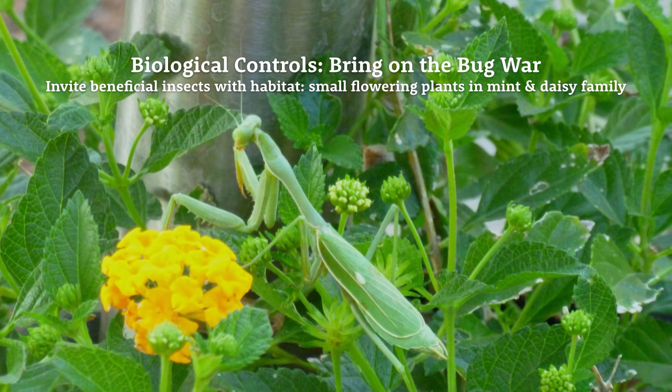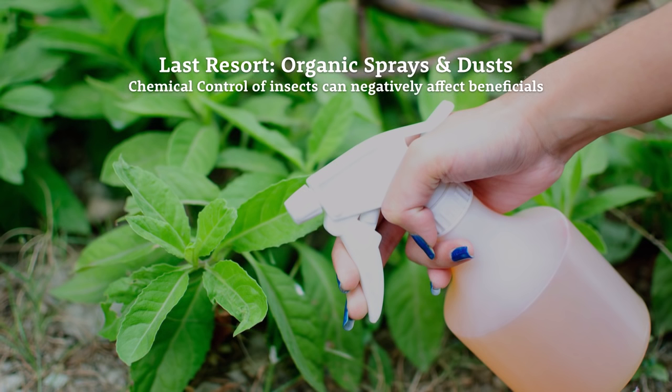After prevention and mechanical controls — the least invasive methods — we move to biological controls. This is where you bring on the bug war and invite beneficial insects into your growing space. You can do this by planting habitat for them, such as small flowering crops in the mint family or the daisy family, which attract beneficials that will start to eat your pests. As a last resort, there is chemical control — organic sprays and dusts applied to plants or soil. These are a last resort because they can negatively affect beneficial insects.